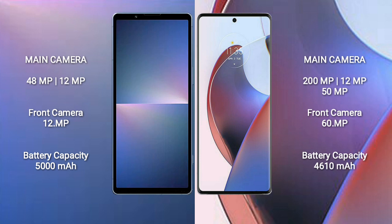The Sony Xperia 5 Mark 5 features a dual rear camera setup with 48MP plus 12MP, and a front camera of 12MP. The Motorola S30 Ultra comes with a triple rear camera setup of 200MP plus 12MP plus 50MP, and a front camera of 60MP.